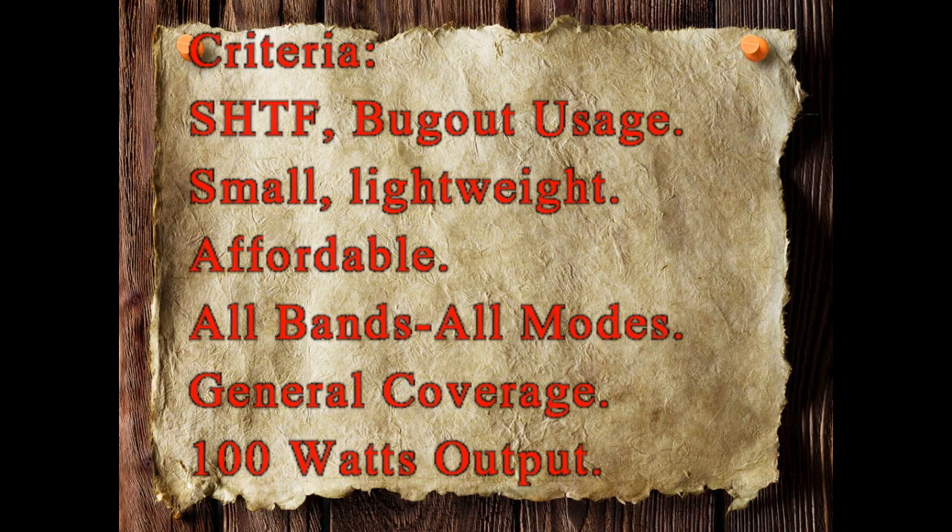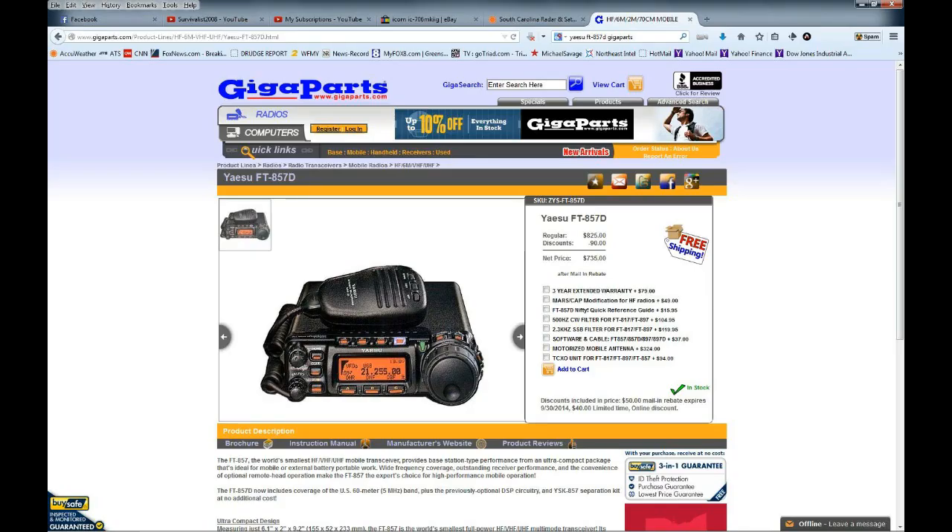Here's my criteria. These are radios that will be suitable for SHTF and bug-out usage. They have to be small and lightweight, affordable, cover all bands and all modes, have a general coverage receiver, and they need to have 100 watts output.